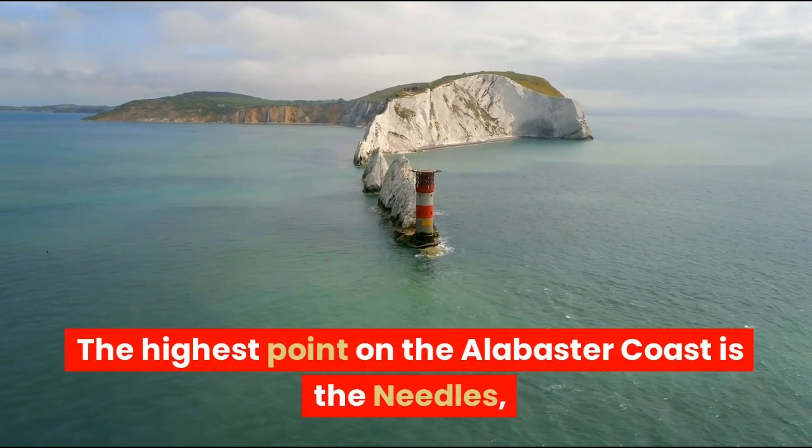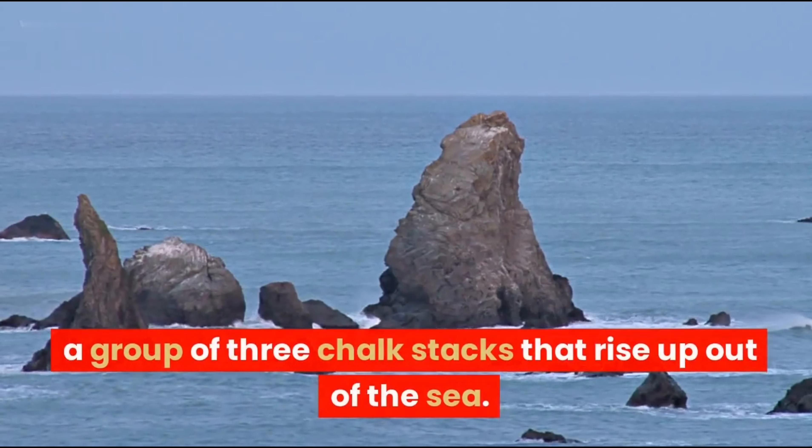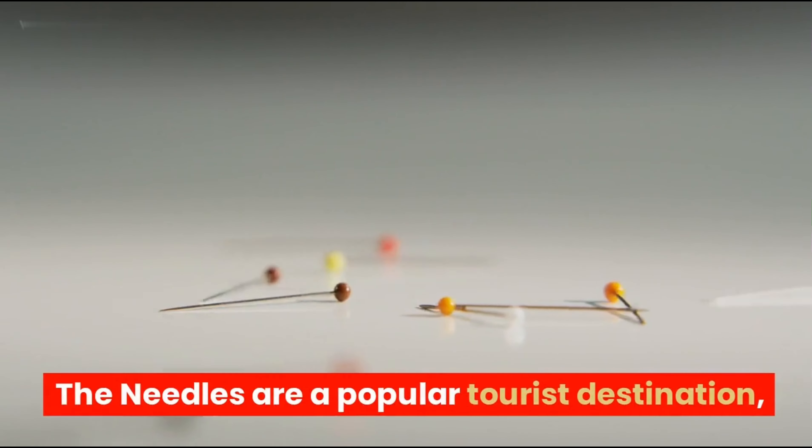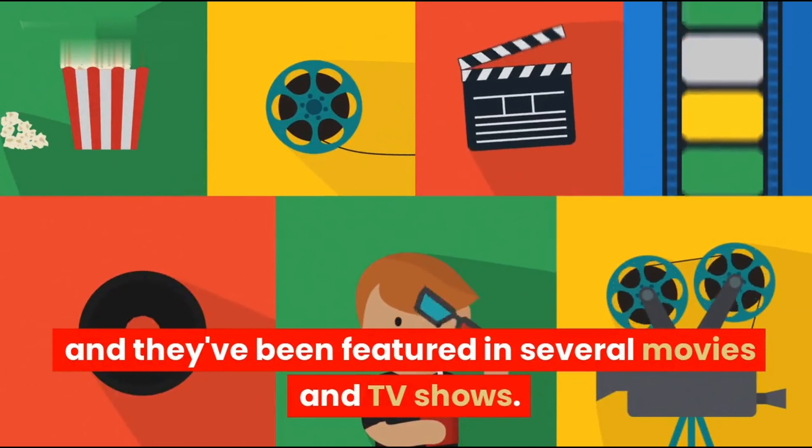Second, the highest point on the Alabaster Coast is the Needles — a group of three chalk stacks that rise up out of the sea. The Needles are a popular tourist destination and have been featured in several movies and TV shows.